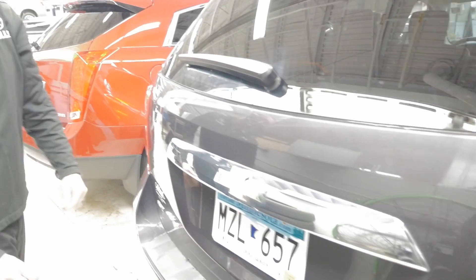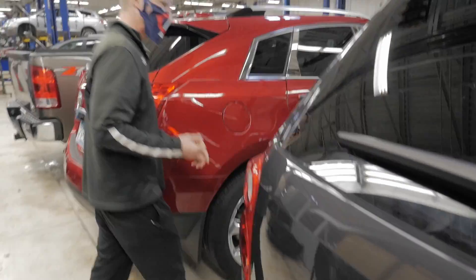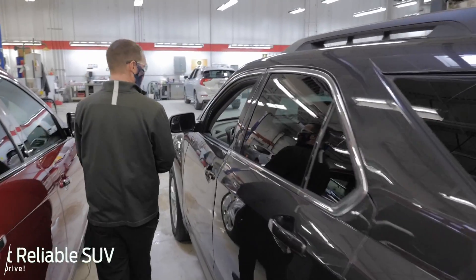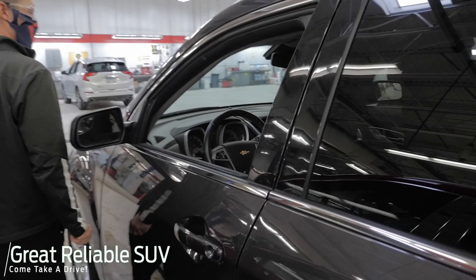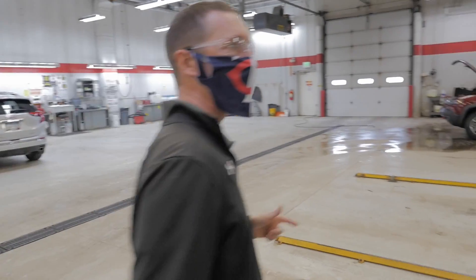It does have a backup camera right beneath that Chevy symbol there as well. And again, if you're looking for a good all-wheel drive, reliable, with some bells and whistles — remote start, backup camera, etc. — this is what you want right here.